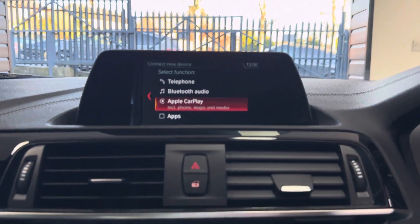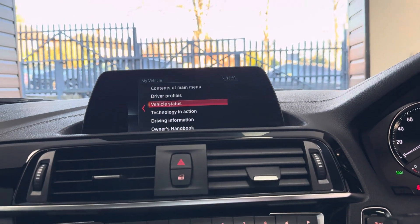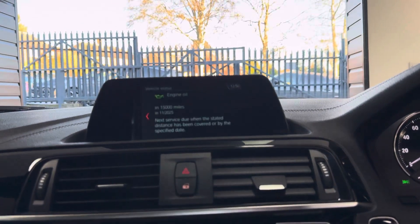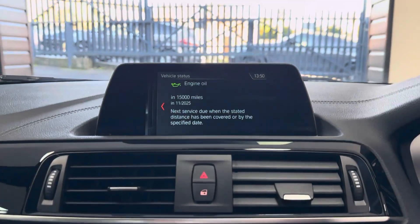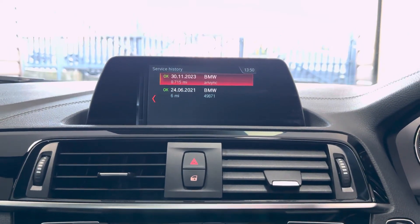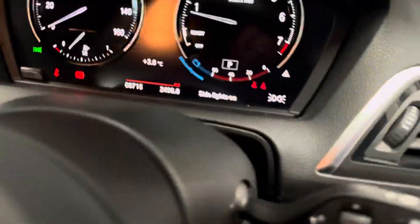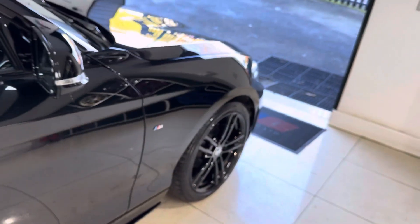It also has audio along with Apple CarPlay, DAB, USB, and Bluetooth. Checking the service status — it's a low-mileage car so it hasn't had many services, and it isn't due one for 15,000 miles. We've just serviced it in-house, so it's been freshly serviced and is ready to go. For more information on this 218i M Sport, please click the links available.